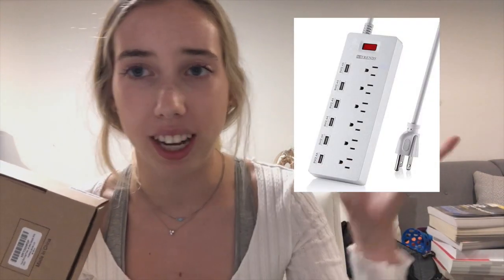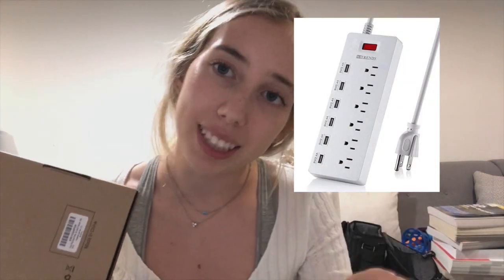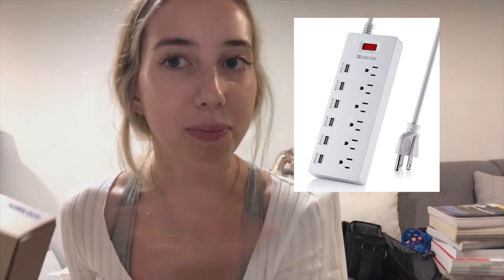I also got these globe string lights — they're warm tone string lights shaped like little globes, and my roommate got the same ones so we're both putting them in our room. This next thing is a power surge extension cord with a ton of different outlets on it, which apparently is really important for dorms.